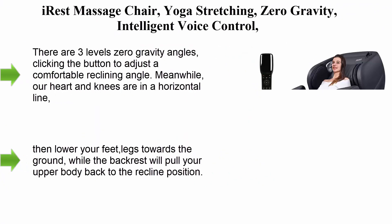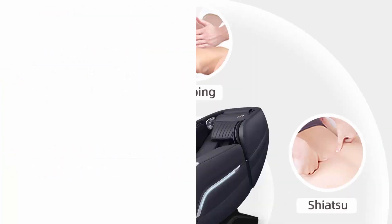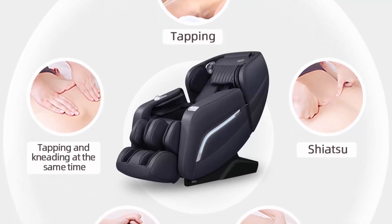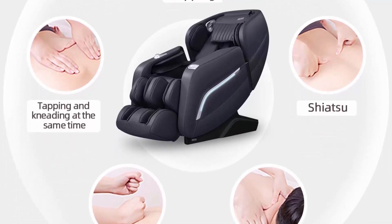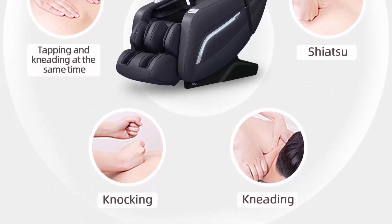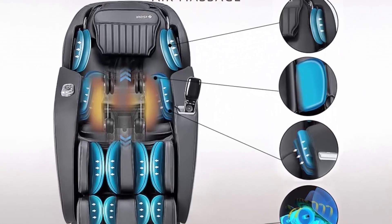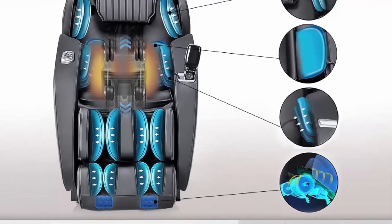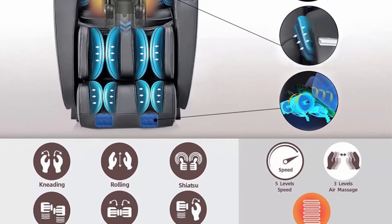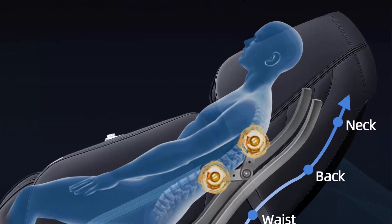Number 5: IRIS massage chair with yoga stretching, zero gravity, intelligent voice control, and spine massage therapy — full body recliner with SL track and Bluetooth — in black. There are three levels of zero gravity angles; click the button to adjust a comfortable reclining angle, with your heart and knees in a horizontal line to effectively reduce heart pressure and stimulate blood circulation.